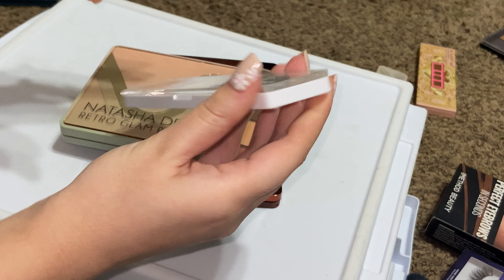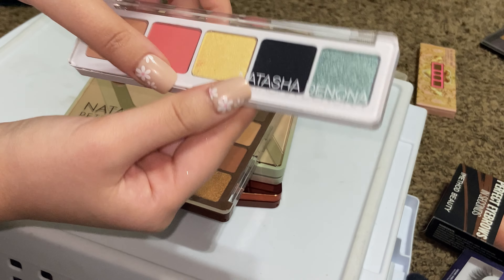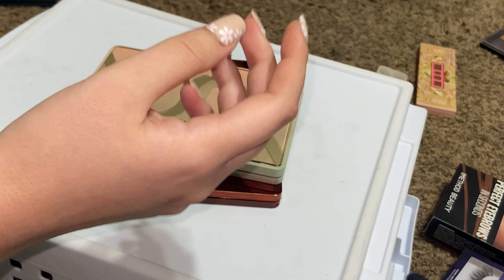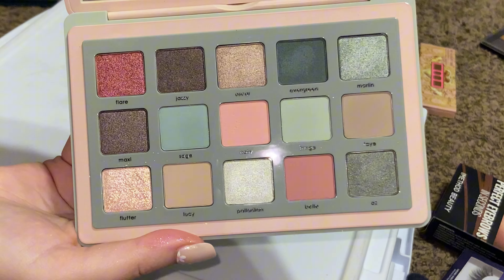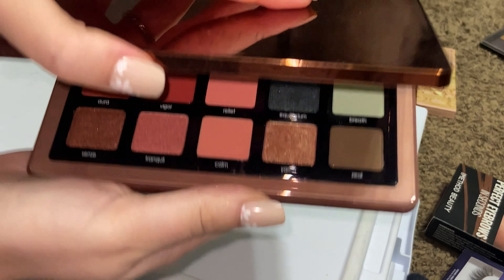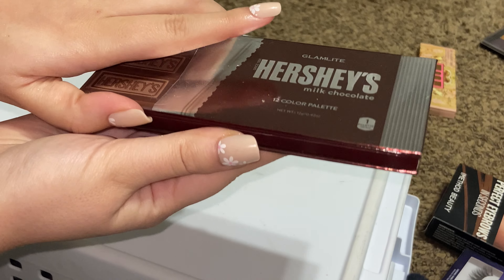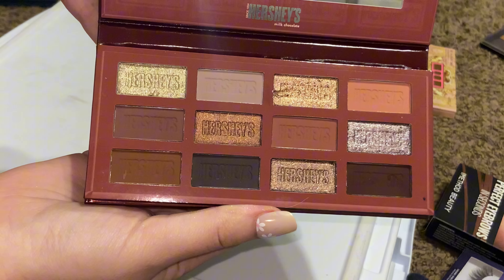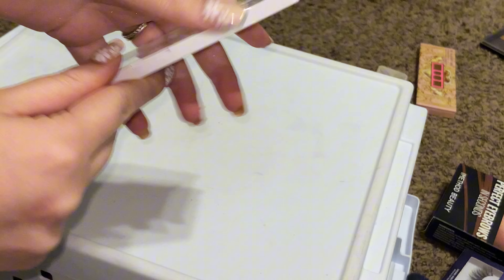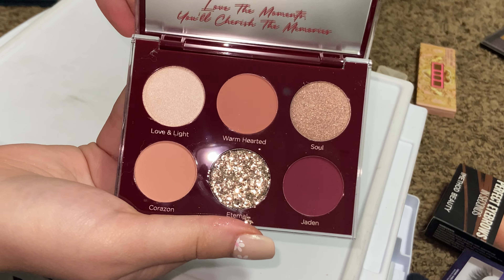Here's some Natasha Denona — I honestly forgot that I had this, and I love that yellow shade, so I'm going to keep this. Then there's a mini one — keeping it. Keeping all of these Natasha Denona ones. This one has been really pretty for spring. And then this Zendo palette — keeping all of those. Oh, here's another Glam Light palette: the Hershey Milk Chocolate. Super pretty, I use this a lot actually.